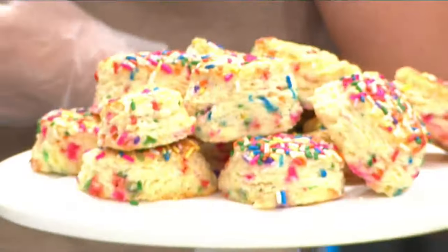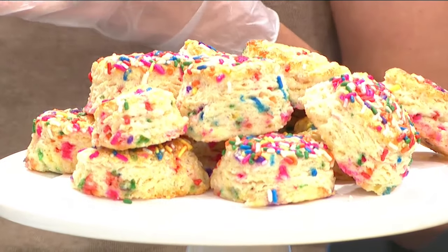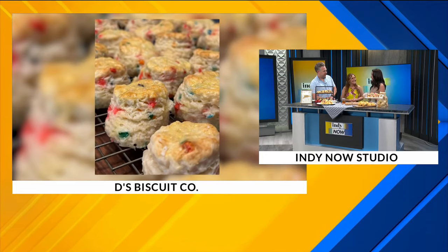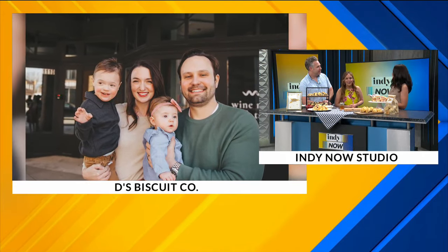So this is Dee's Biscuit Co. I make homemade buttermilk biscuits. My husband and I started — well, he was in the military. About eight years ago we tried our first real biscuit. In the Midwest, we're all usually stocked up on canned biscuits. We didn't know there was a world of real biscuits out there. I just remember us taking that first bite and looking at each other in disbelief, like, what have we been eating all this time?